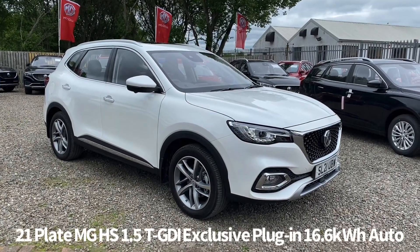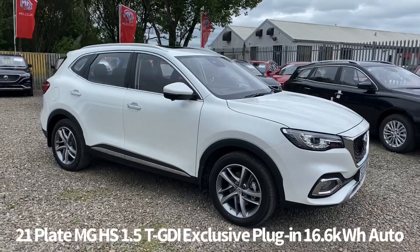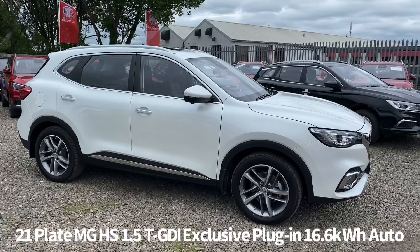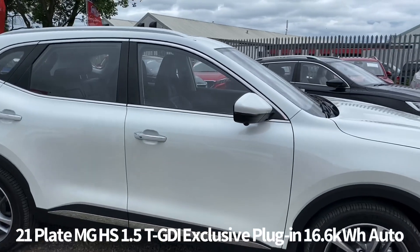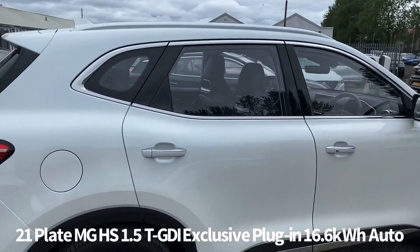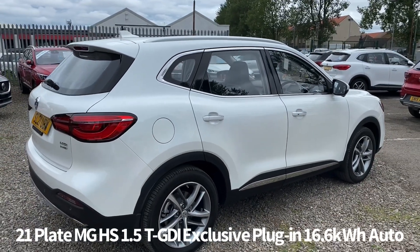Welcome to the Fraser's MG video walk-round for the HS plug-in hybrid. This is a 21 plate MG HS 1.5 TGDI plug-in hybrid exclusive automatic, finished in pearl white metallic. This is one of our demonstrator vehicles that is now available for sale, and it has the balance of the MG seven year, 80,000 miles warranty.